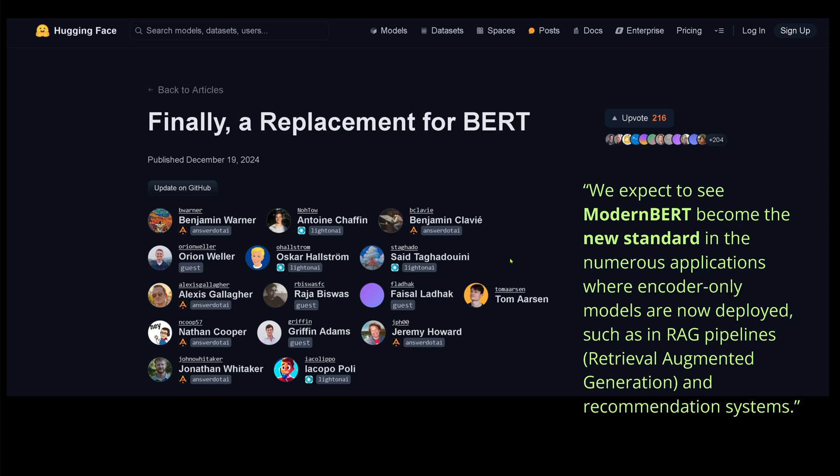Thank you to all those authors who made this possible and published Modern BERT on a free open source license for the community. I will immediately implement Modern BERT, especially for my RAG systems. I hope you enjoyed it, found some new ideas, and maybe if you subscribe, I will see you in my next video.